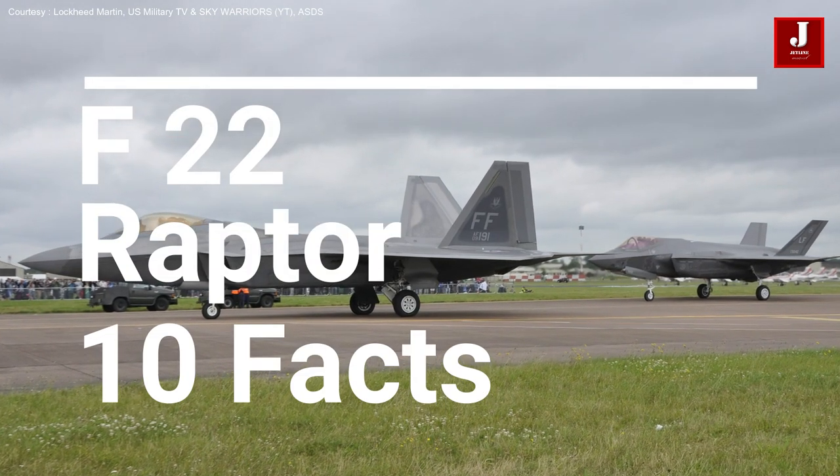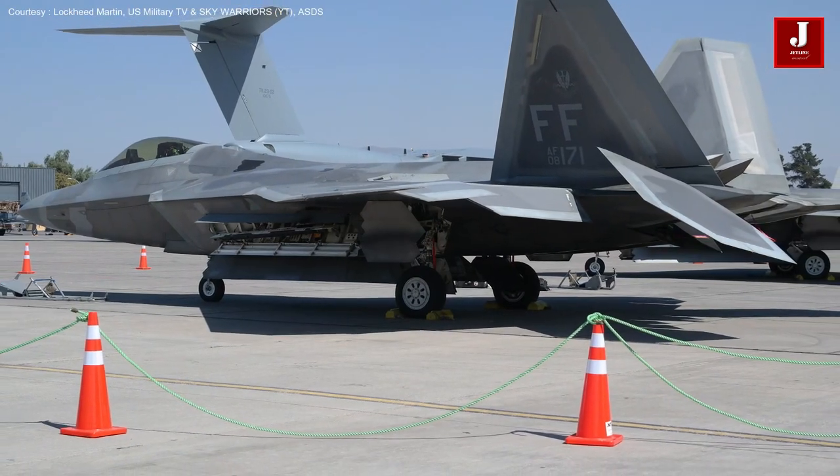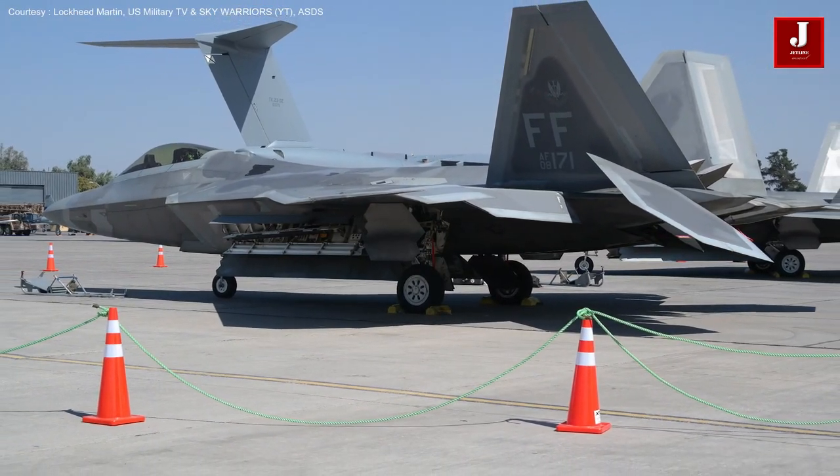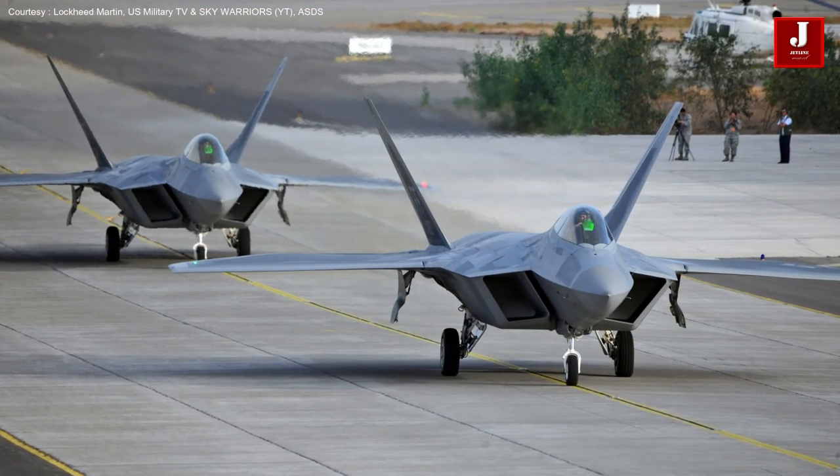The F-22 fighter jet is among the most powerful and maneuverable fighter jets today, and its importance cannot be overstated. In this video, we'll go over some astounding facts regarding this aircraft.